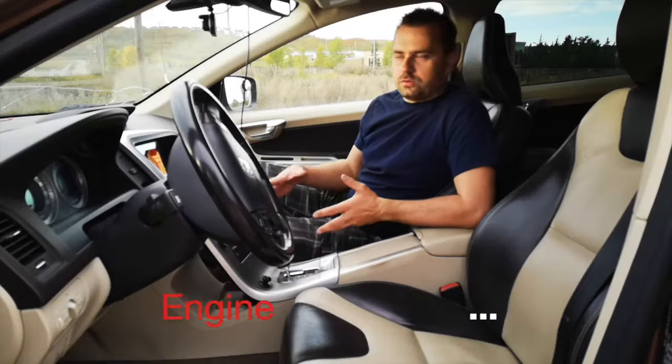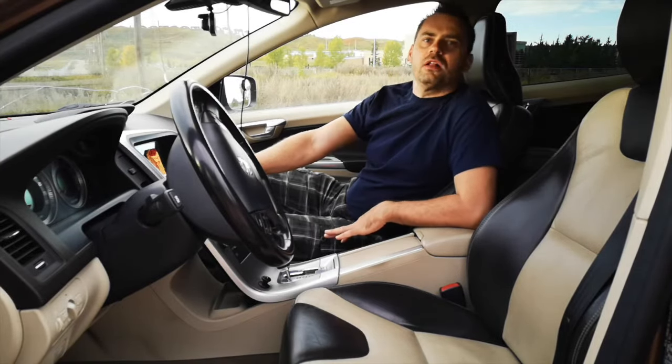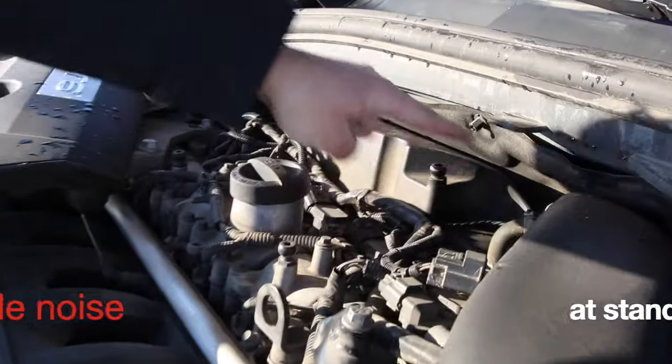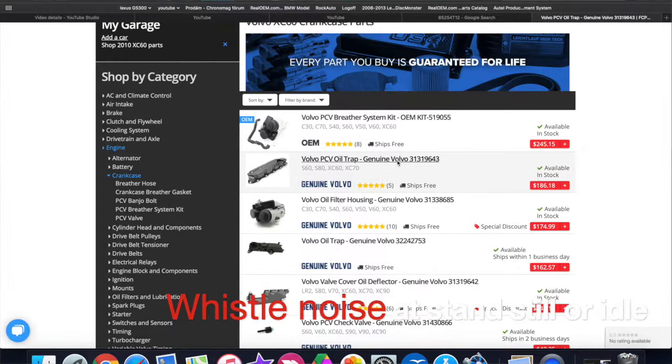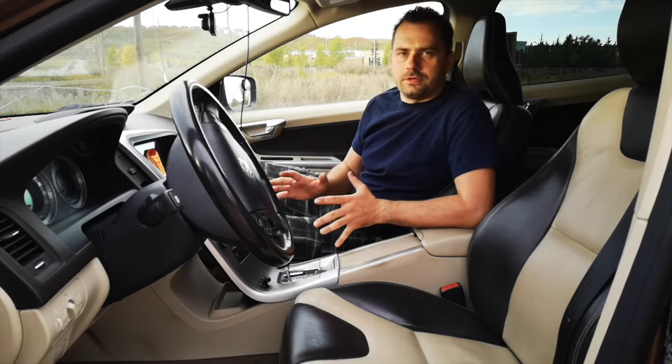Let's start with the engine problems. The most common problems are with the PCV valve. It will eventually start to squeak and the engine will run rough. It's not really a big deal. The cost of replacing this one is gonna cost you about $300 for parts and labor. You can even do it yourself.